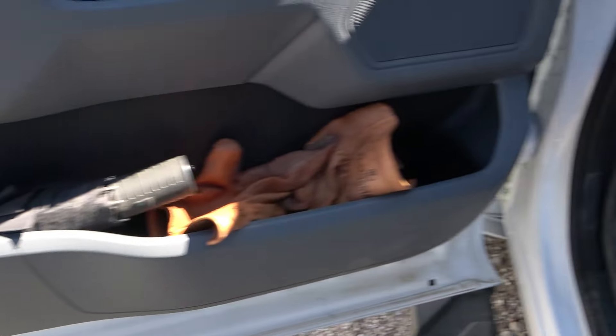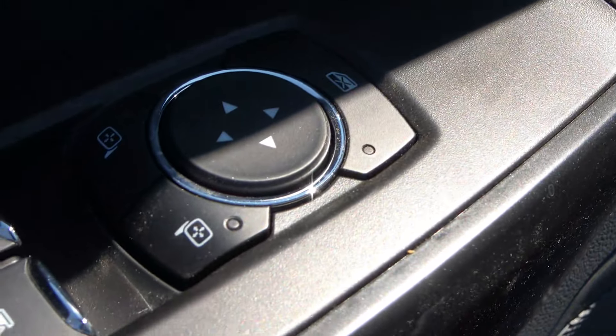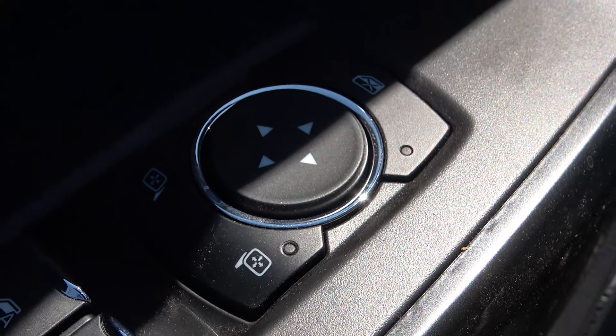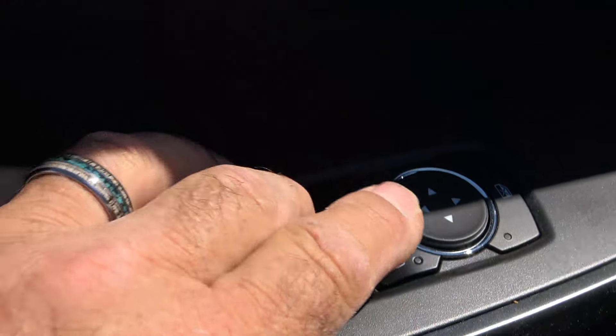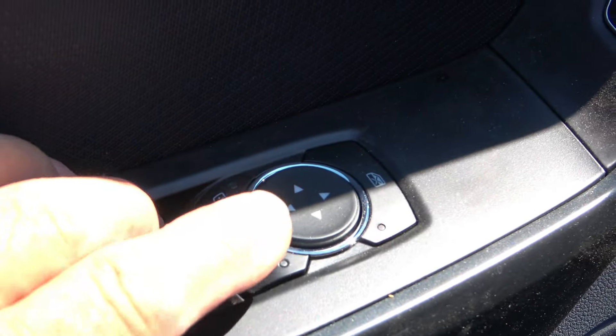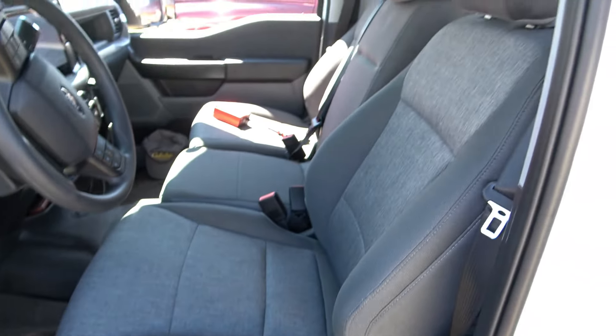These doors have so many pockets. You've got power door locks, power mirrors, and power windows. The front row is all power — push this button once and down it goes, all the way. I love that. Lots of speakers in there too.